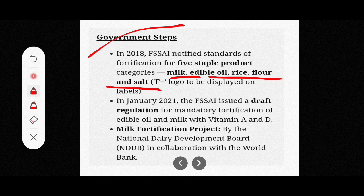There are five stable product categories with the F-plus logo, which indicates fortification. In January 2021, FSSAI issued a draft regulation for mandatory fortification of edible oil and milk with vitamins A and D. There is also a milk fortification project by the National Dairy Development Board (NDDB) in collaboration with the World Bank.